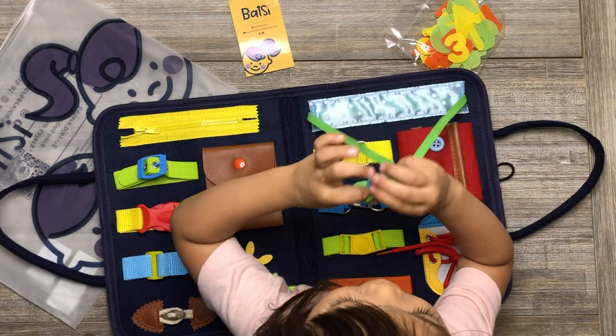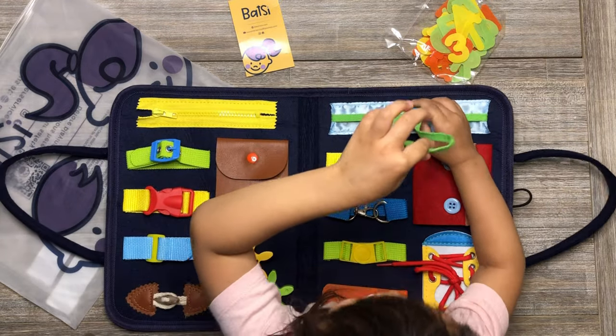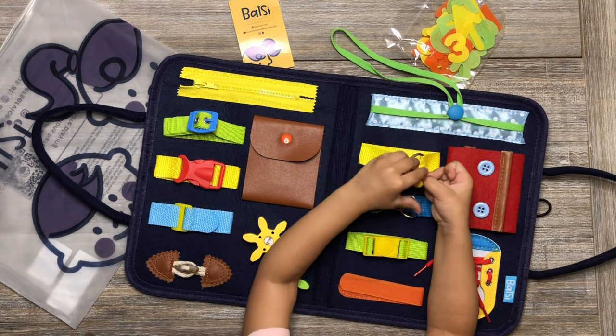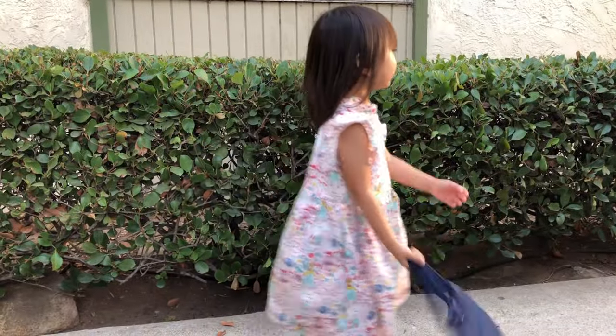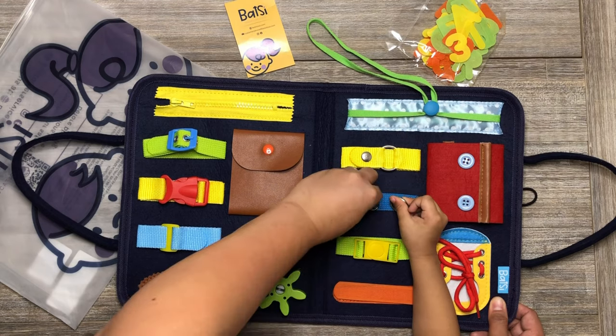This is the Busy Board Montessori Toys. Offers endless fun. Friendly design. Kids can learn through play. Lightweight and portable. It's a beautiful and great gift for kids.